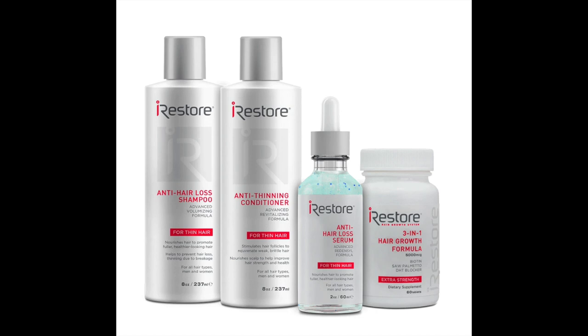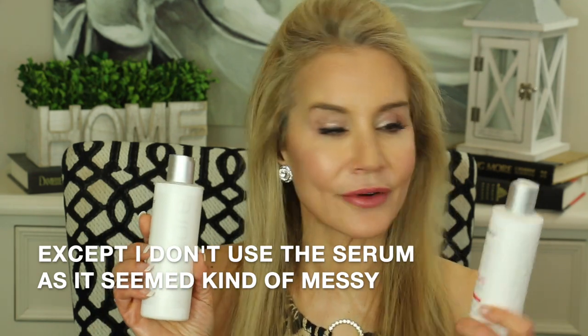I'm not just using the iRestore — they have a hair growth bundle. I use all of those products: the shampoo and conditioner, which I use twice a week when I wash my hair, and I also swear by the iRestore 3-in-1 hair growth formula vitamins. These are particularly good because they're a DHT-blocking vitamin. DHT is a male hormone that tends to increase as we age, and the vitamins contain Saw Palmetto, which is a proven DHT blocker that protects your healthy hair.